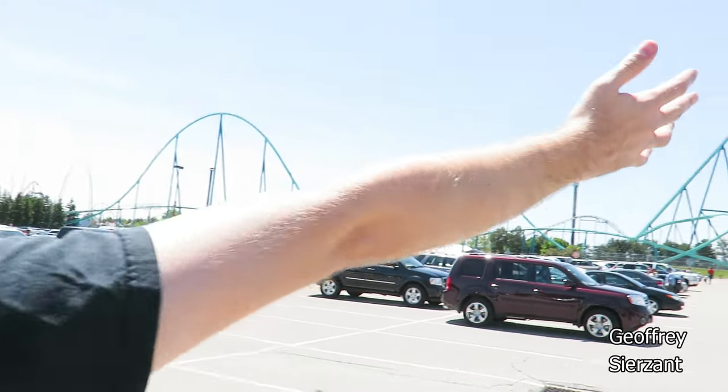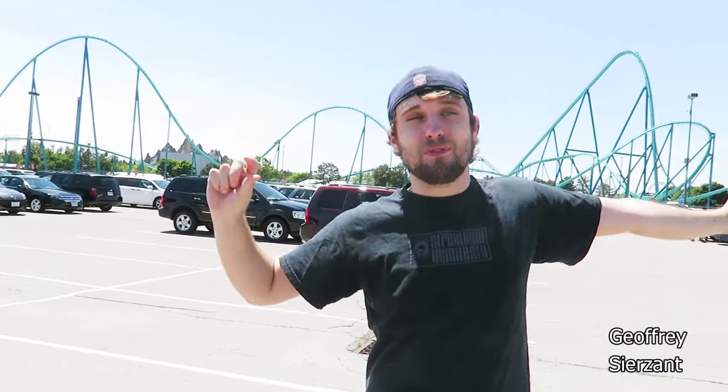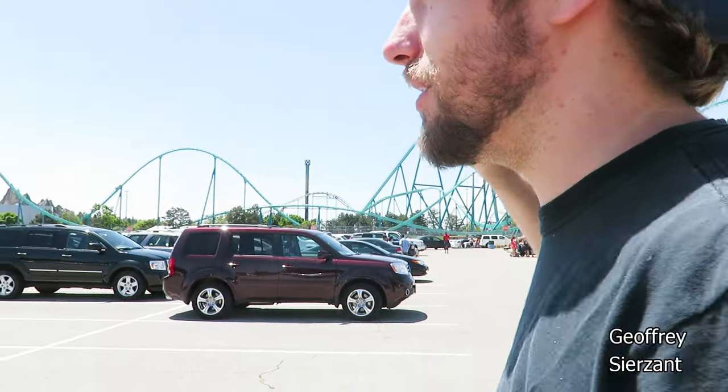We're at Canada's Wonderland. It's a beautiful day, like 75 degrees. It took us a little bit longer than we thought from Buffalo, but we're here in Vaughan, Ontario, just outside Toronto. It's our first time.